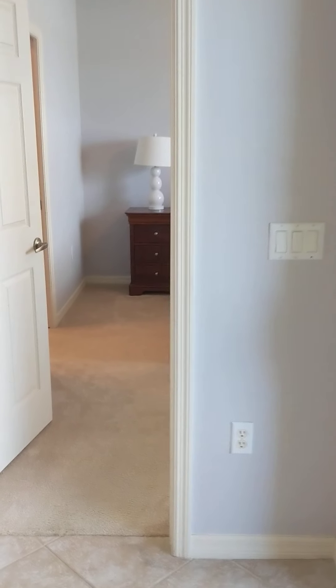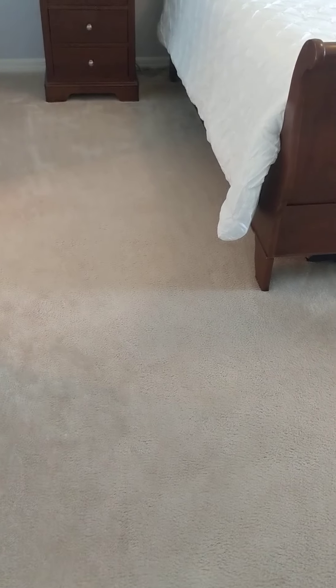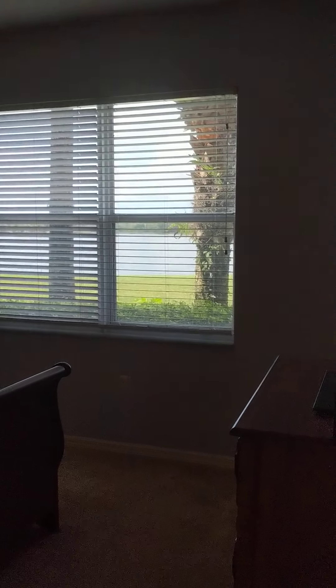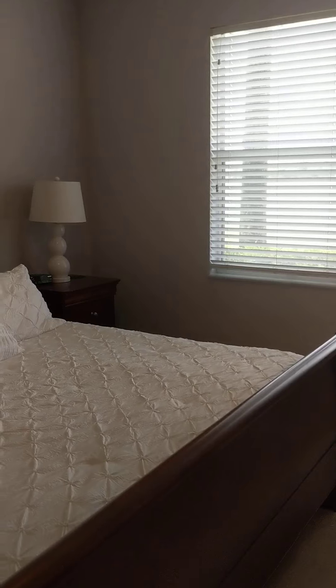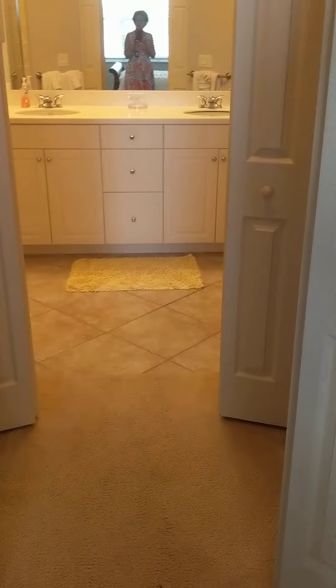We'll go outside in a minute. Here's your master. It's not Berber carpet but I don't see any major spots — it looks like it's in good shape. Nice two windows with a pretty view. So you have his and her closets — nice size on the left and same size on the right.